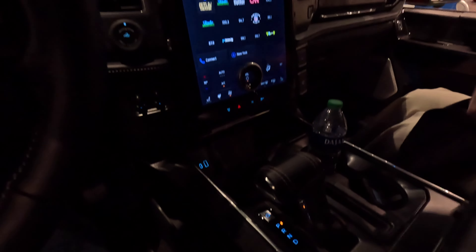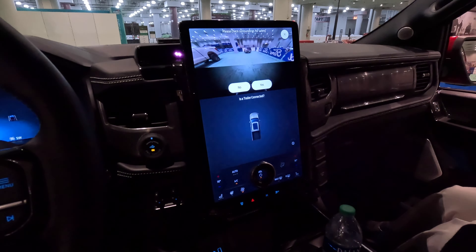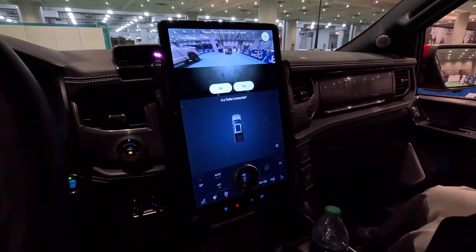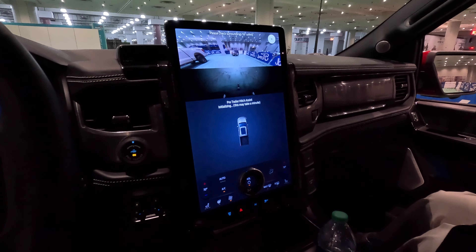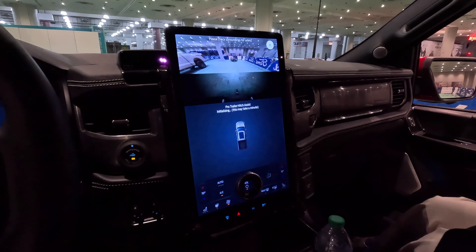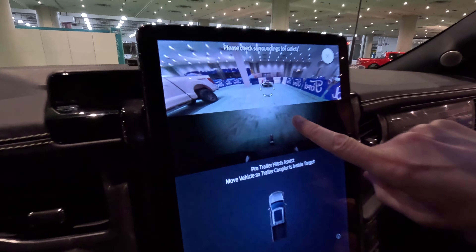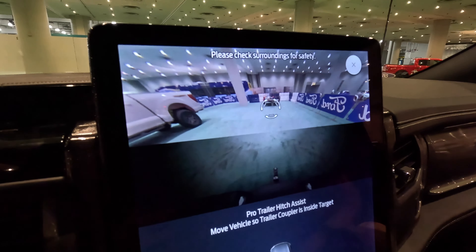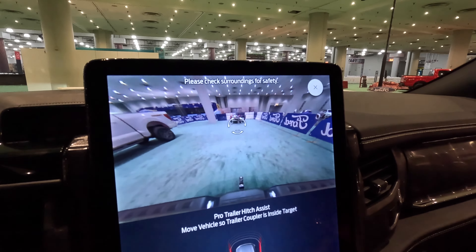But to activate the feature, you press the Pro Trailer button right there. So the first thing it's going to ask you is, is there a trailer connected? This is because the same switch is used for the Backup Assist and Hitch Assist. So you just tell it no, there's no trailer connected. Now it's going to initialize with Pro Trailer Hitch Assist. These brackets are looking for the coupler. It tells you, please move the vehicle so that the coupler is inside the target. So you just have to back up a little bit so the system can detect it.